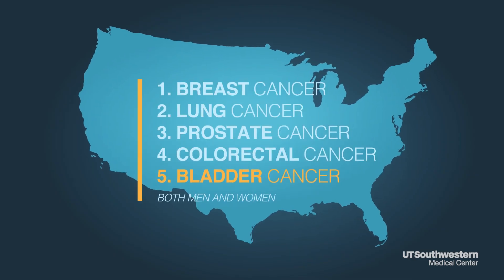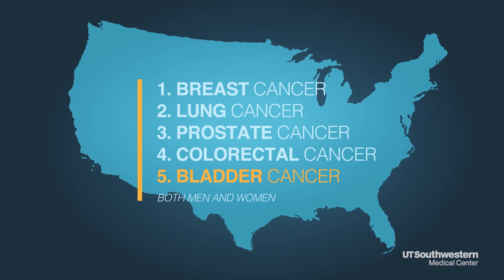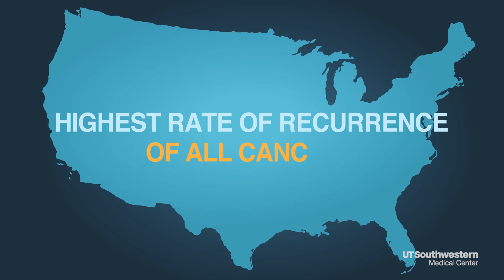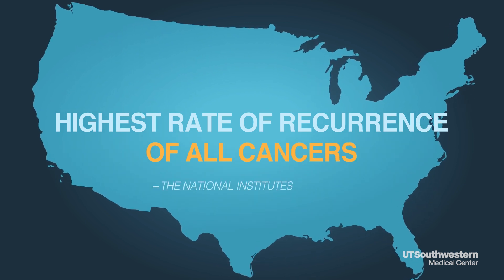Bladder cancer is the fifth most common cancer in the U.S., the fourth for men, and it has the highest rate of recurrence of all cancers, according to the National Institutes of Health. Almost everybody within the first year or two of diagnosis is at considerable risk for recurrence.